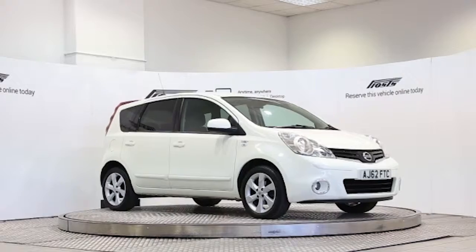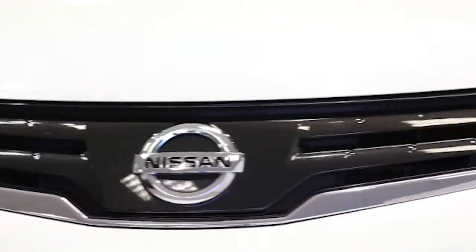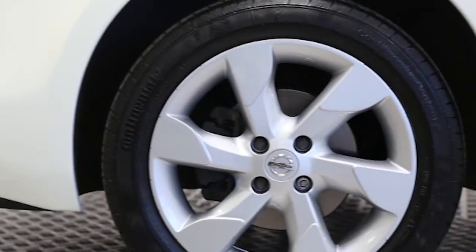Here we have a 2012 registered 5-door Nissan Note Entec Plus with a 1.6 litre automatic transmission petrol engine. The car is finished in arctic white.